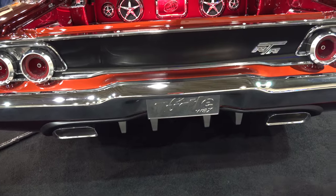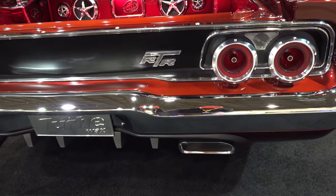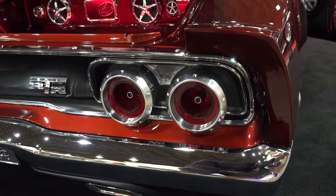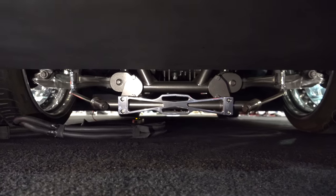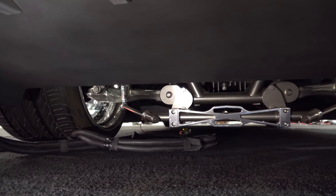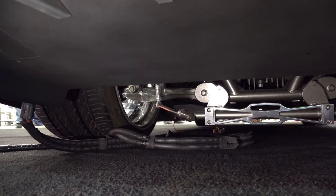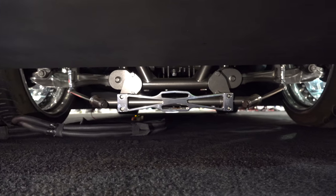One-off taillight lenses, taillights, valence, rear bumper, diffuser underneath — one-off, one-off, one-off. Everything all molded back there. Just an insane amount of work. Up underneath the rear — I tried to shoot up underneath the front but it's so low you really can't see anything. It's paneled up there.